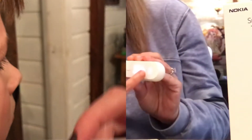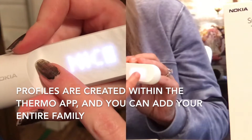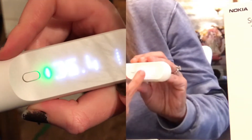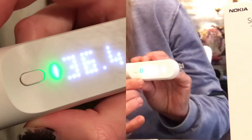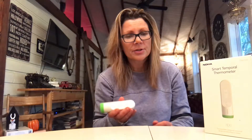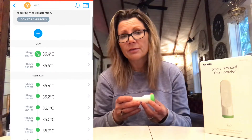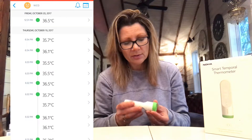Once it has your temperature, there's actually a touchscreen so you can scroll up and see who you want to add it to for a profile. The Nokia Smart Temporal Thermometer works with an app via Wi-Fi or Bluetooth. Once you download the Nokia app — it's called Nokia Thermo and it's available for Android and Apple — it will automatically sync your temperature with the app.